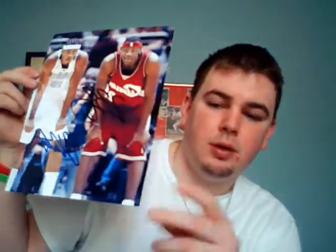Somebody won the original LeBron and nobody bought the rest of the mystery packs to get this one out of the first round of mystery packs I did a long time ago.